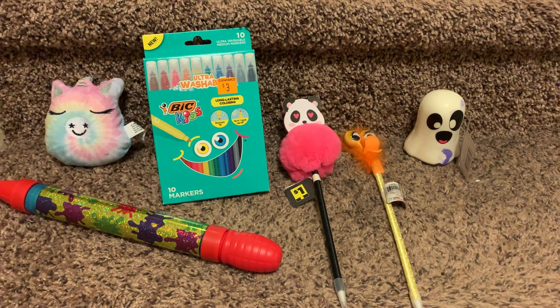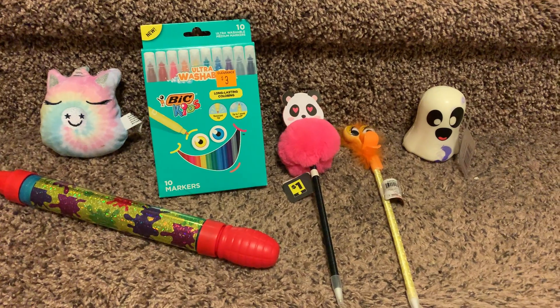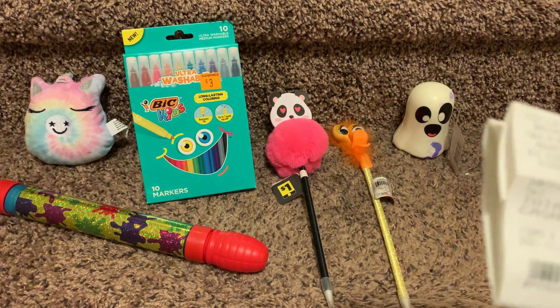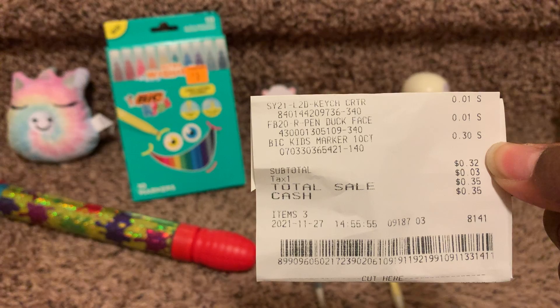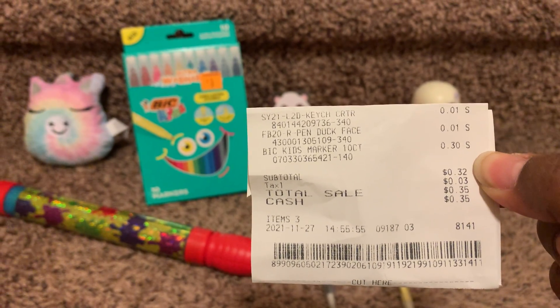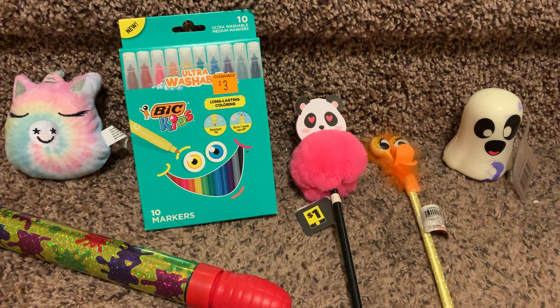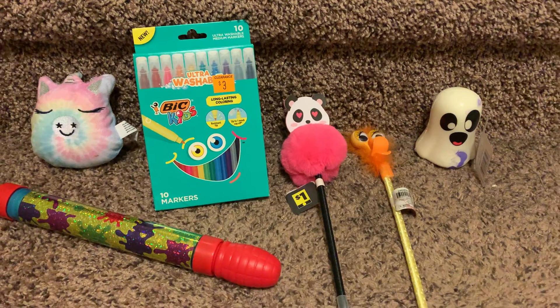Hey guys, it's Kelly and I'm back with another video. This is what I got from Dollar General. This is the receipt. She only rung up two penny items, and the markers that I got were originally $3 and I got them for 30 cents. So that's definitely a good deal.